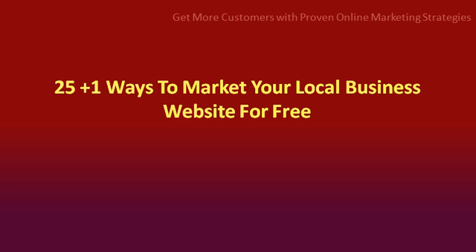Hello and welcome to this video: 25 plus 1 ways to market your local business website for free.